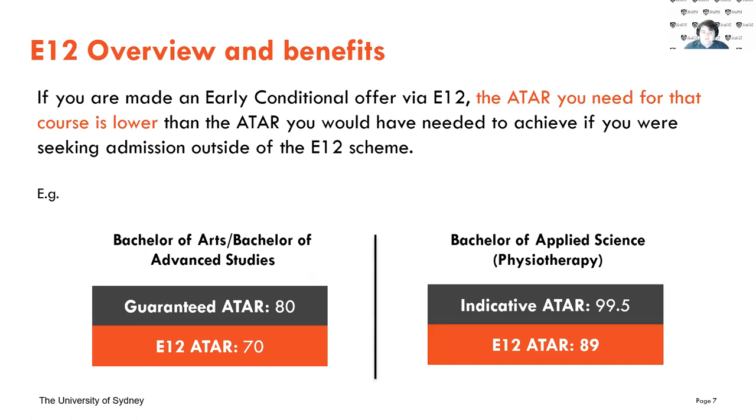Here are some other examples of the ATAR being lowered through E12. The Bachelor of Arts and Advanced Studies drops from 80 down to 70, and Applied Science Physiotherapy goes from 99.5 all the way down to 89. These can be massive drops of sometimes over 10 ATAR points. For me, that was a 12-point drop, which was massive, especially coming from a regional rural area where achieving a high 90s ATAR can seem unachievable.